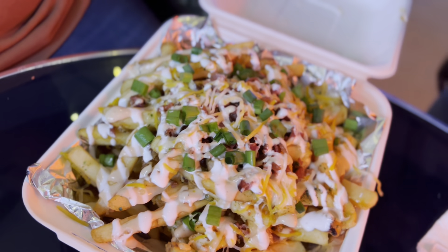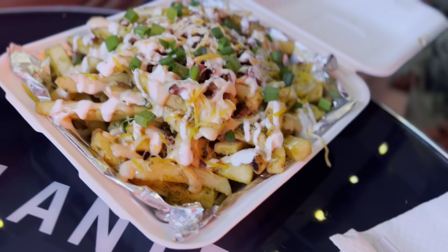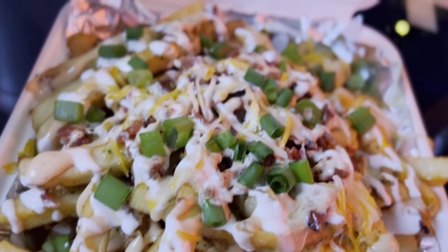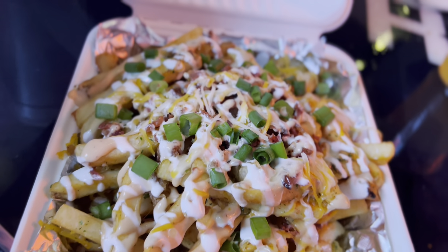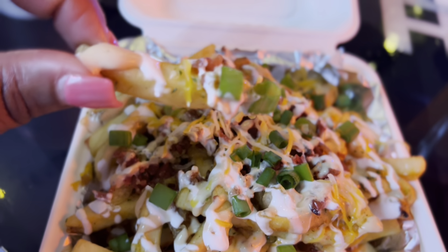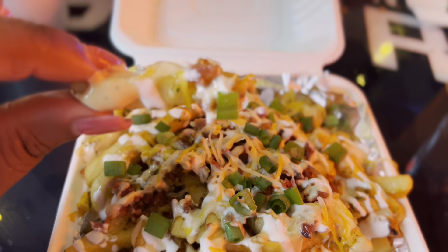Okay y'all, let's try these loaded fries. They have loaded fries — y'all check them out. Do y'all see it? Now these are loaded fries right here. Wow. I don't know what kind of sauce they put on here, but it is good. Oh my God.